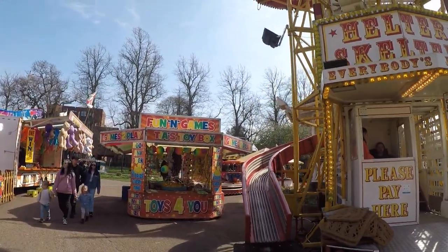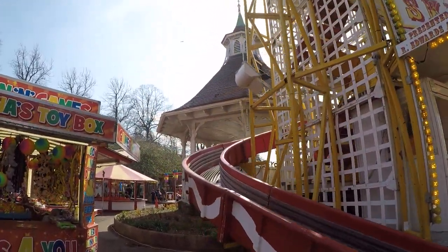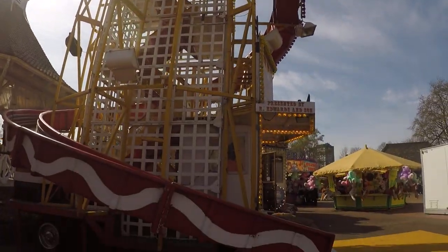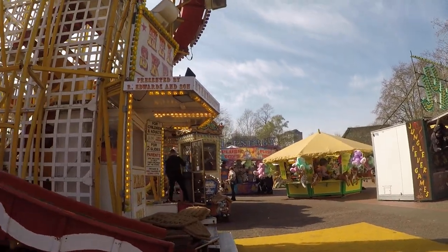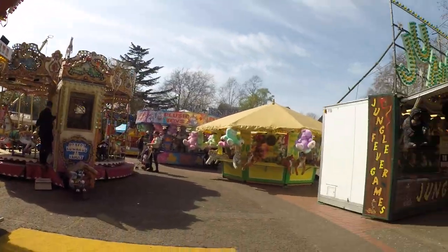Anyway, classic showman there. This is a lovely helter skelter — look at this gorgeous thing. These are manufactured by Supercar and it's known as the Skyline Helter Skelter. There are loads of these still around; they were manufactured in the 50s onwards. So this is probably the oldest ride here at the fair.